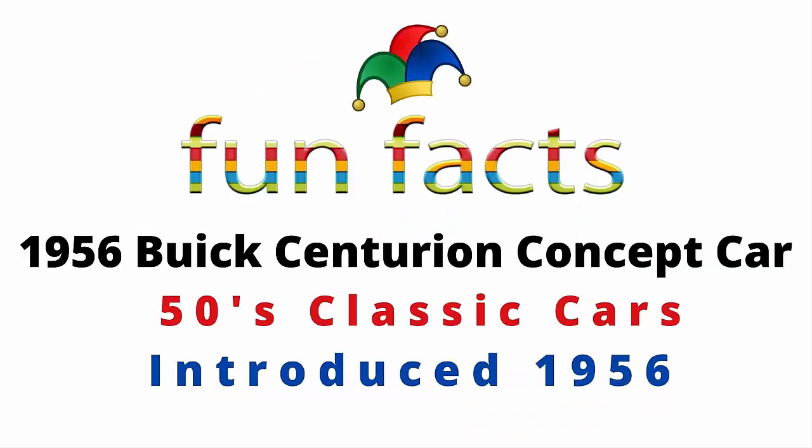Fun Facts presents the 1956 Buick Centurion concept car — a 50s classic introduced in 1956. Let's get started.